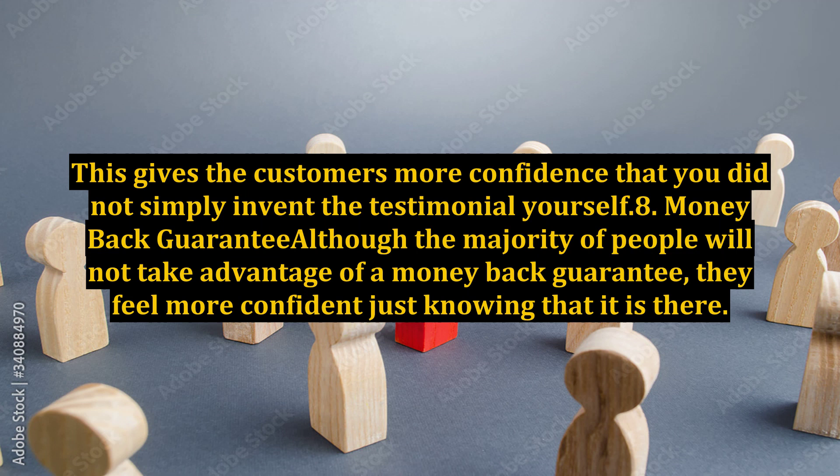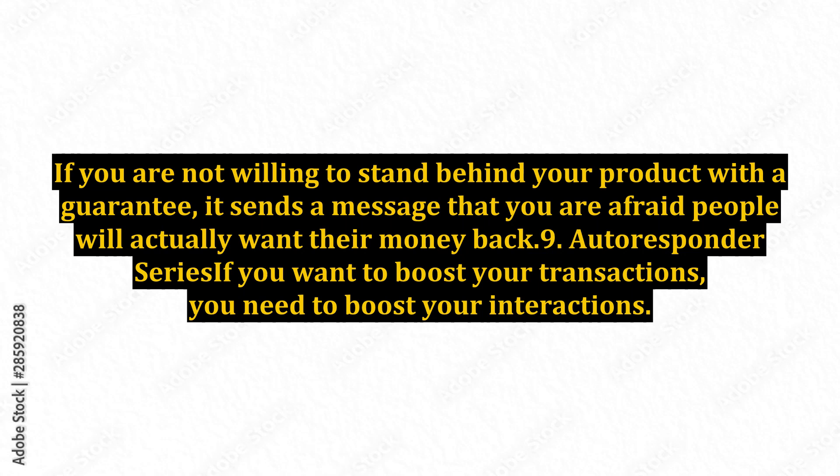8. Money Back Guarantee. Although the majority of people will not take advantage of a money back guarantee, they feel more confident just knowing that it is there. If you are not willing to stand behind your product with a guarantee, it sends a message that you are afraid people will actually want their money back.